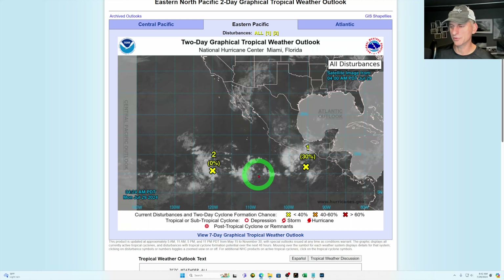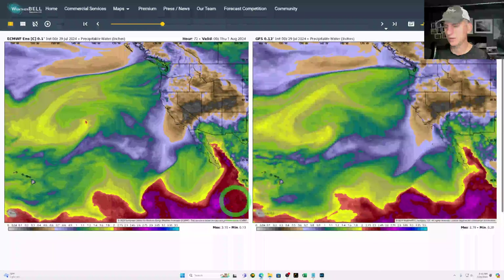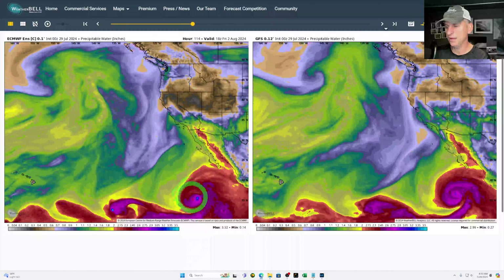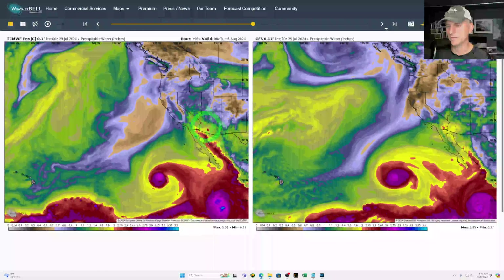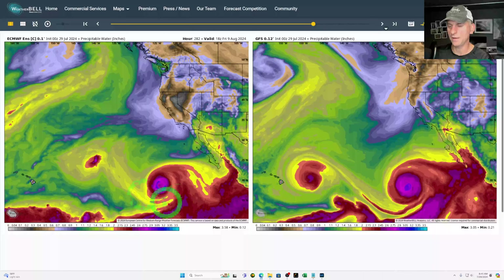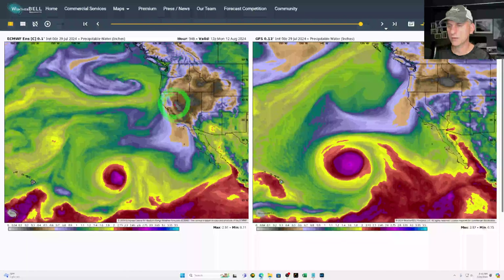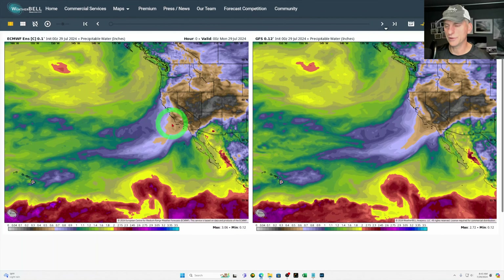They're not really too bullish about that one, however. Looking at the European on the left versus the GFS on the right — this is precipitable water. There's the Hawaiian Islands to the bottom left, and there's California right there. This is the area they put the 0% chance on. You can see the next system develop on both the GFS and the European model, but it's not a threat to the Southwest USA — it stays out over the open ocean. Another system develops on the backside of that, which looks like it would become a hurricane, but again, no threat to California or the Southwest USA as of right now. Do not take what you hear on social media about the potential for a tropical system hitting California — the odds are that it's not going to happen anytime soon.